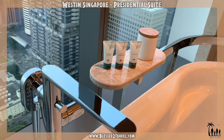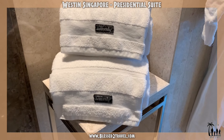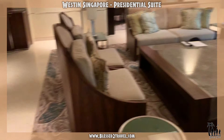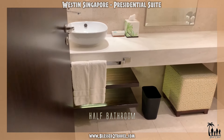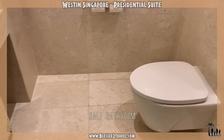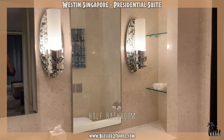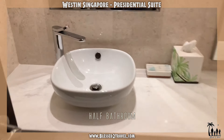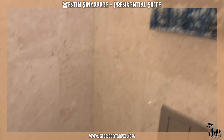Beautiful water. I wish I had more time here. There is a tiny little powder room bathroom here. I am very impressed with this sweet luxury.